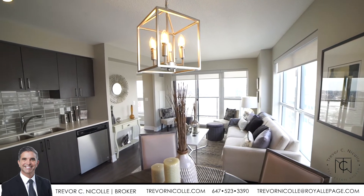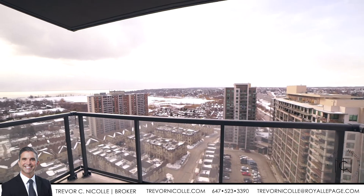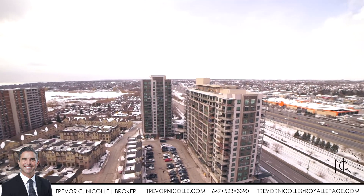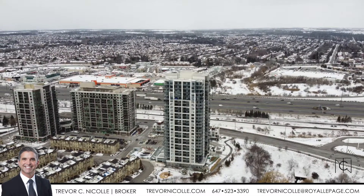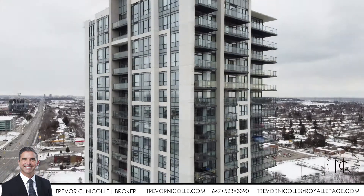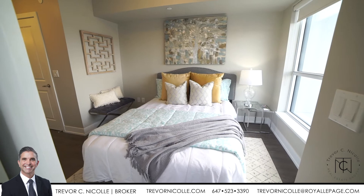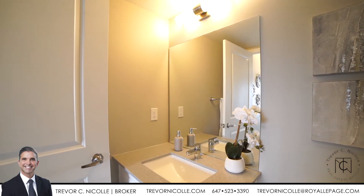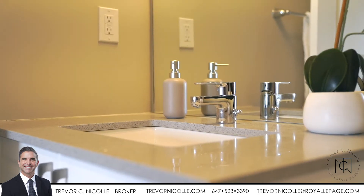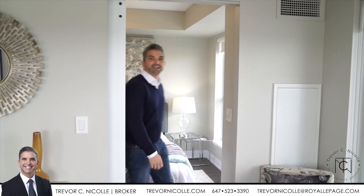These beautiful oversized windows have designer blinds that give you blackout privacy. The first bedroom is a north-facing unit with floor-to-ceiling windows with lots of natural light. I'd also like to share with you this beautiful balcony.